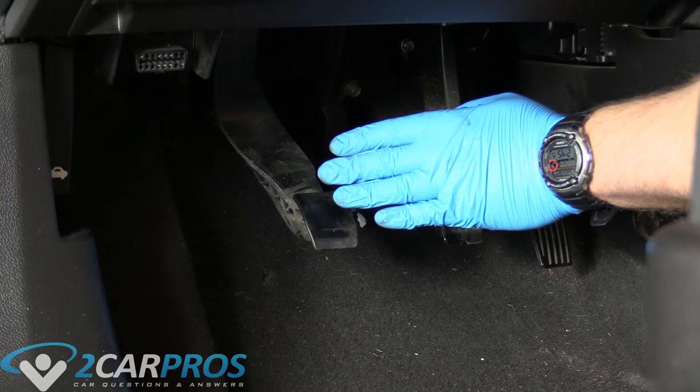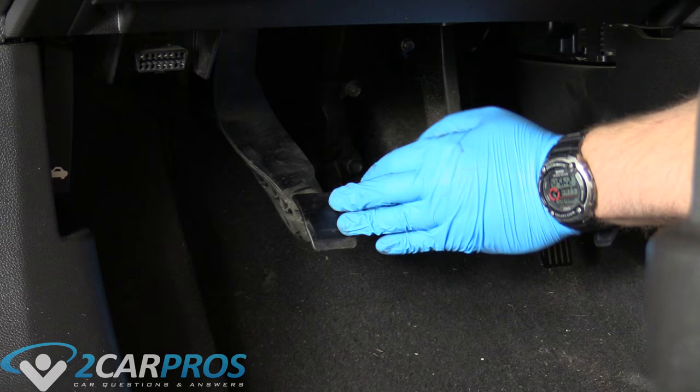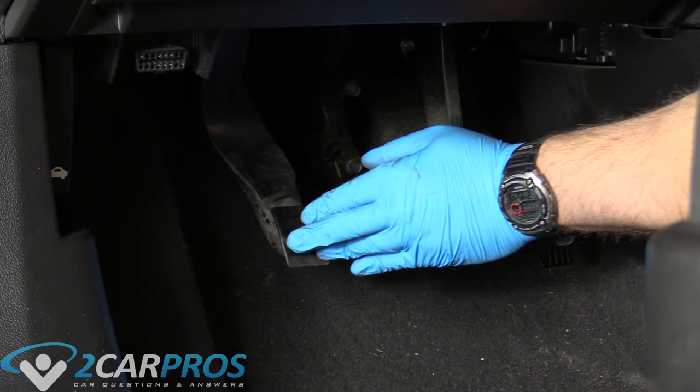We can come down here to the clutch pedal. Now if you feel like your clutch is slipping and you have no free pedal — you see how easy this moves just a little bit — if you have none of this, that means your clutch is worn out or is going to fail very shortly. We have a little bit of play here. But if this was really rigid, really tough to push, then it's worn out.